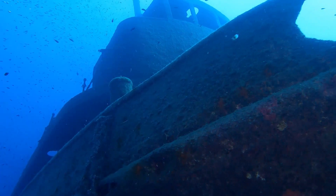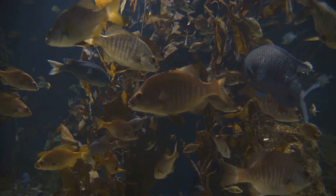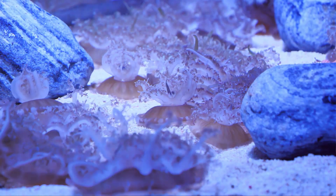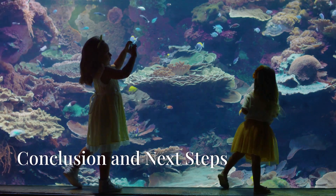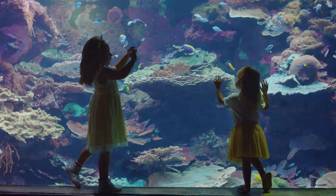With no sunlight for photosynthesis, the creatures in this zone rely on something called marine snow for food. Marine snow is made up of tiny bits of organic material — like dead plankton and other matter — that fall from the upper layers of the ocean. This snow is an essential source of nutrients for deep-sea creatures. Animals in the midnight zone have adapted to these extreme conditions: some have slow metabolisms to conserve energy, while others can withstand immense pressure and icy temperatures.